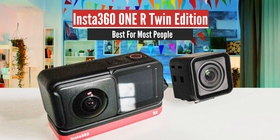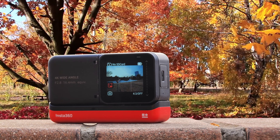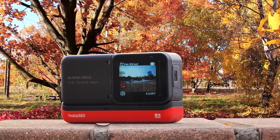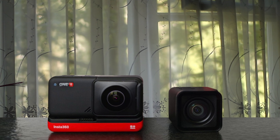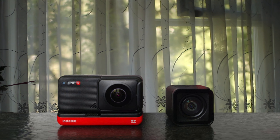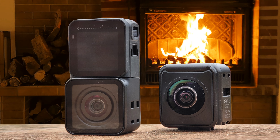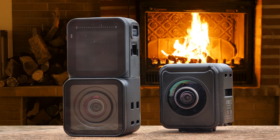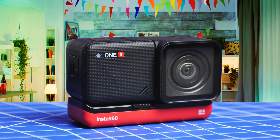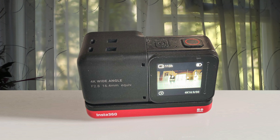Number 4: Insta360 ONE R Twin Edition – Best for Most People. Despite having the ability to see everything around them, 360-degree cameras have a limited number of uses. The Insta360 ONE R, however, isn't your typical 360 camera — in fact, it doesn't have to be a 360 camera at all. Its modular platform allows you to swap out the 360 lens for a traditional wide-angle action camera lens. There's even a Leica-branded 1-inch sensor mod for capturing higher image quality and better low-light shots. The ONE R is made of three main components: the swappable camera module, battery base, and touchscreen. Each is a separate piece, but the latter two are more permanent as they're used with either camera module.